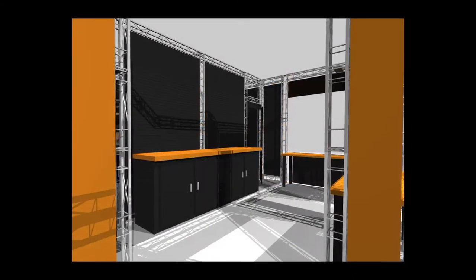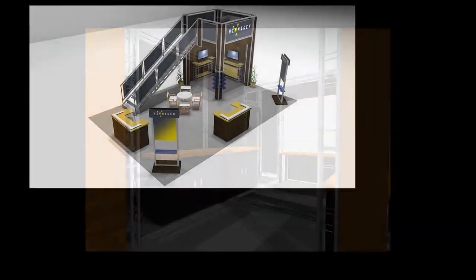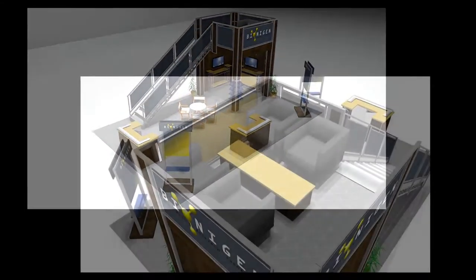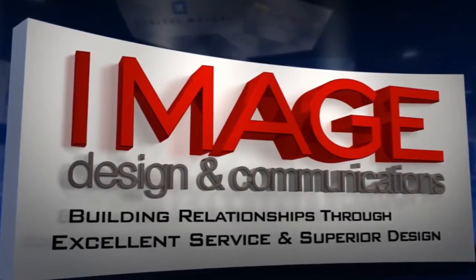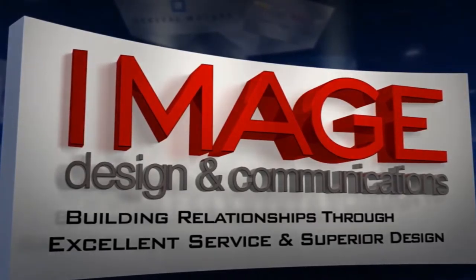Along with transportation to and from the show. Image Design and Communications — building relationships through excellent service and superior design.